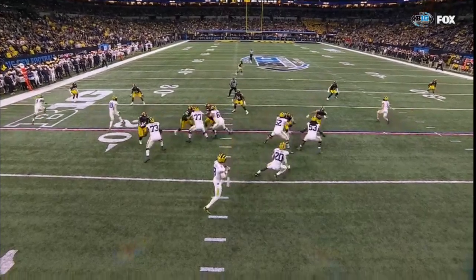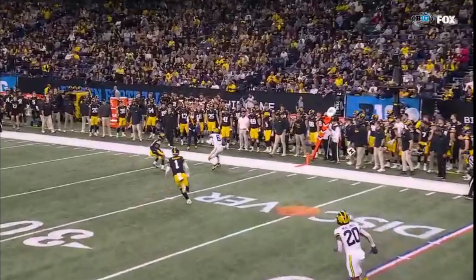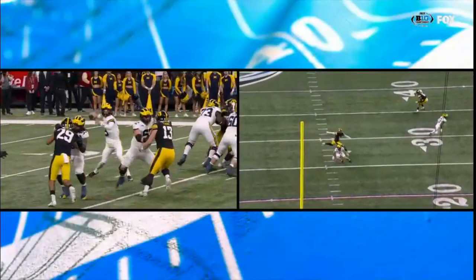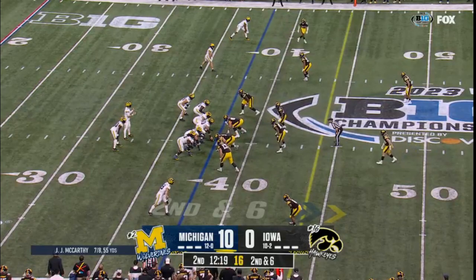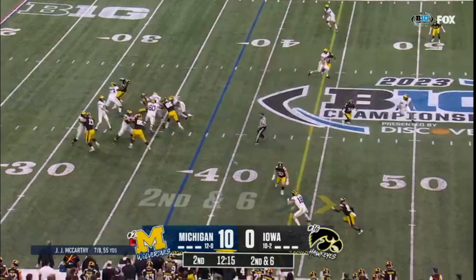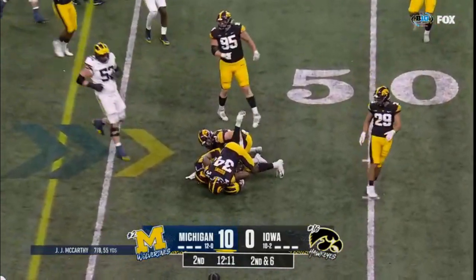This is who he could become as a passer. Watch the timing — boom, he hits his last step, one hitch, ball is out. That's what you're starting to watch for in the development of JJ McCarthy. Watch these — they're synced up. Right when Cornelius Johnson breaks out of his route, I think he certainly could, and he would have a lot of success. Second and six at the 38.